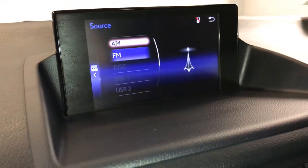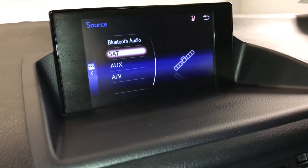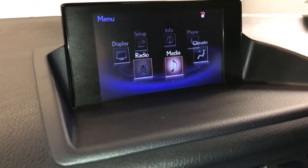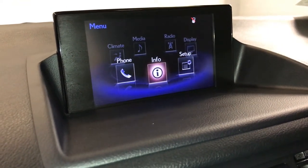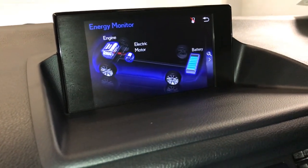It has a 10-speaker Lexus premium audio system with AM, FM, satellite, CD, Bluetooth, auxiliary and USB inputs. You can also control your climate from up here as well. There's your monitoring system.